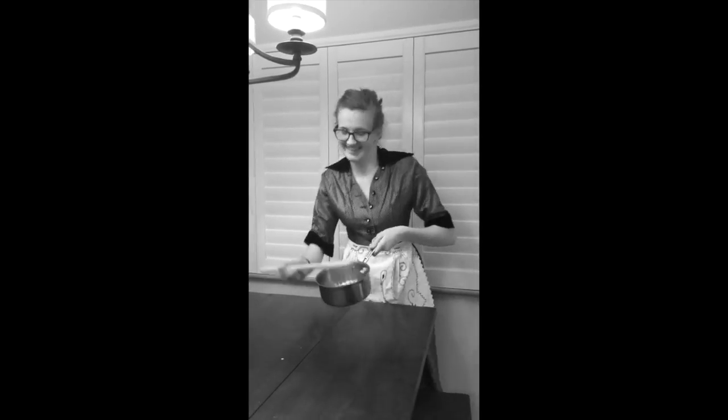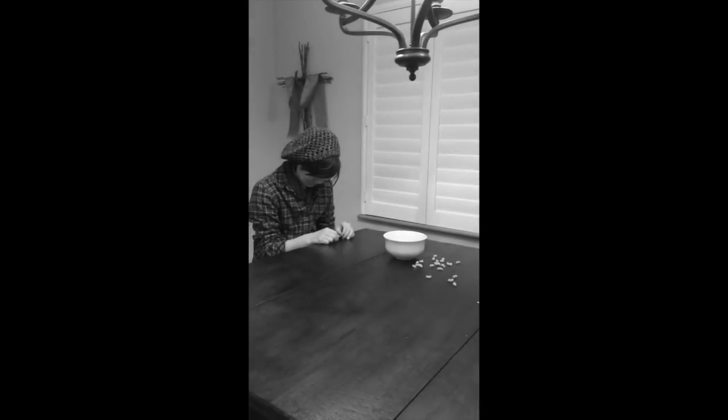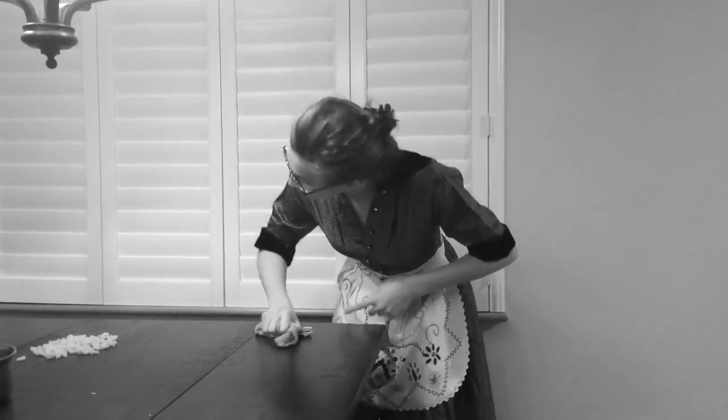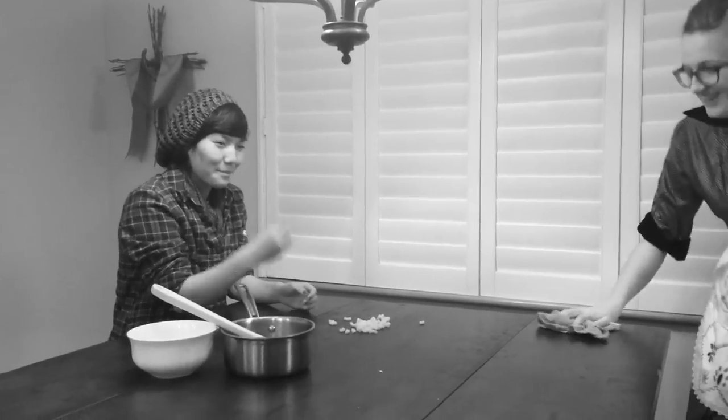Cooking for your adorably patriotic, all-American family can be great fun, but what about the cleanup? Any mother with a little boy will tell you how messy children and fathers can be.